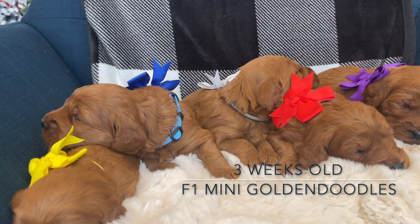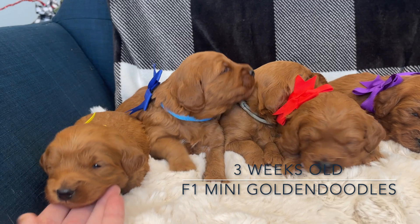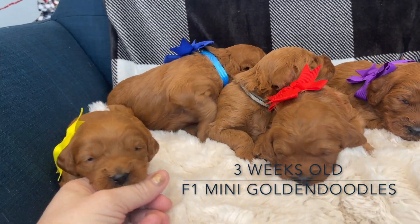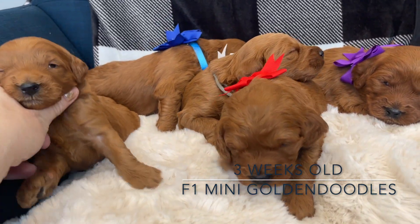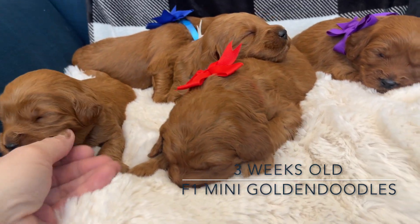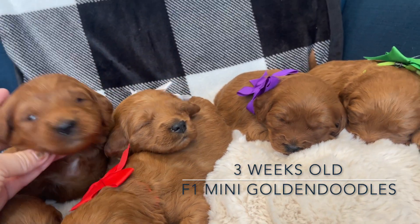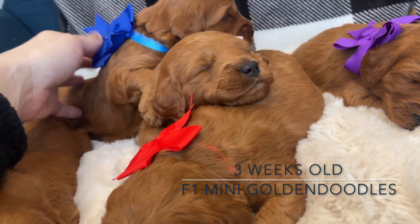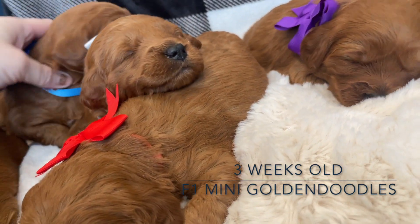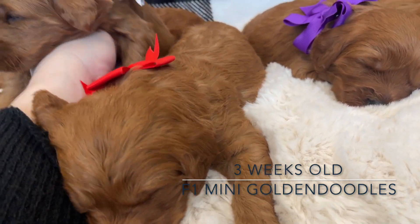These guys are going to be 20 to 40 pounds. Yellow here is on the smaller side - he is really half the size of some of his brothers. Look at his vision, he's just gorgeous. Then we have Captain back here with a blue collar, and he has a little white on his chest.